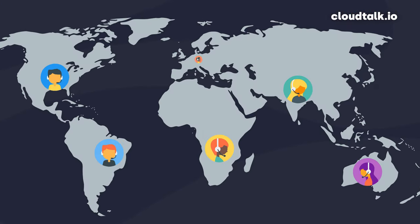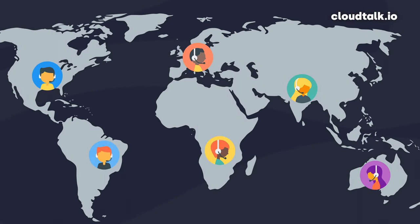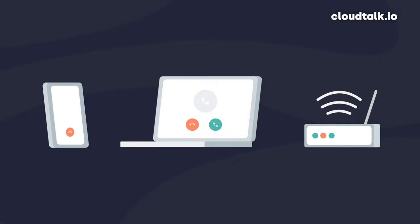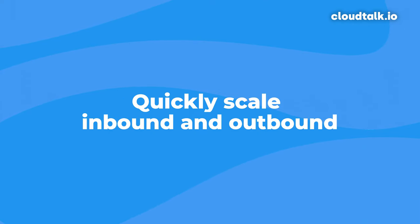With a VoIP solution like Google Voice for Business, anyone anywhere can become part of your sales or customer service team. All they need is a laptop or mobile device with an internet connection. The simplicity, ease of use, and flexibility enables you to scale your inbound and outbound communications very quickly, adding users as and when they are needed, wherever they are in the world.